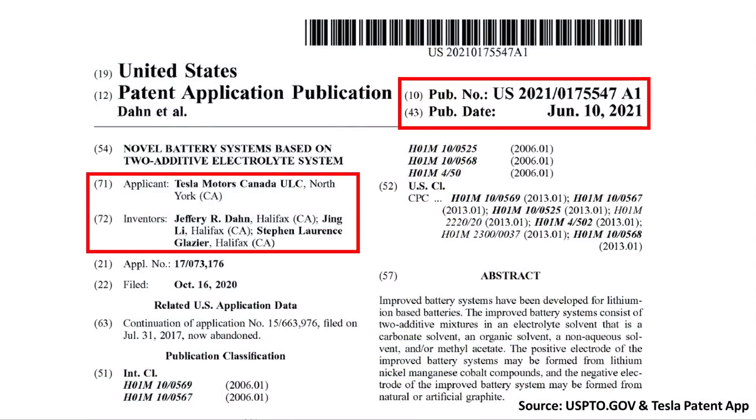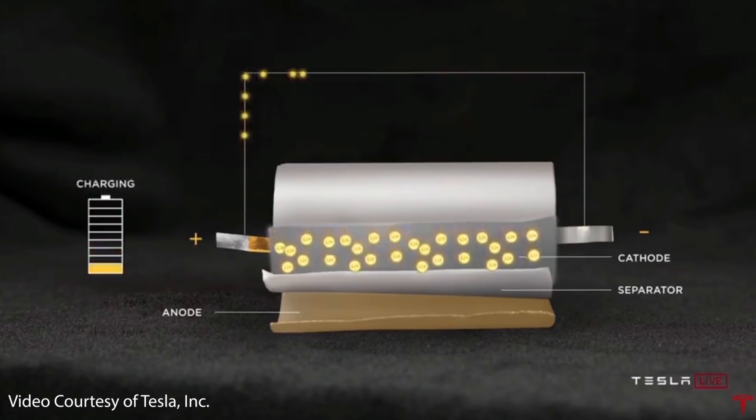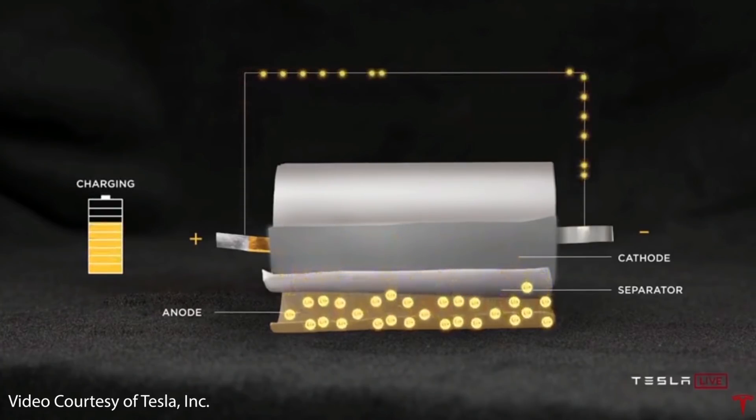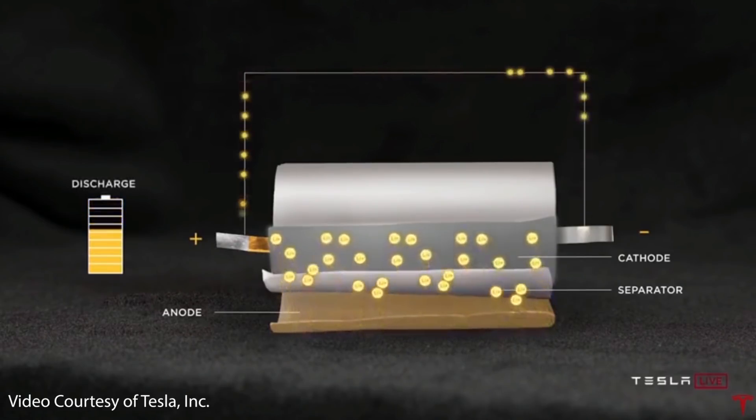In order for Tesla to reduce the number of additives effectively, they can't reduce the performance or lifetime of their lithium-ion batteries. When they reduce the number of additives, they have to still have a battery that performs just as good or better than those with three, four, or five electrolyte additives. Based on this patent application, Jeff Dahn and his research team have apparently figured this out, achieving long battery cell life and good performance characteristics with only two electrolyte additives.